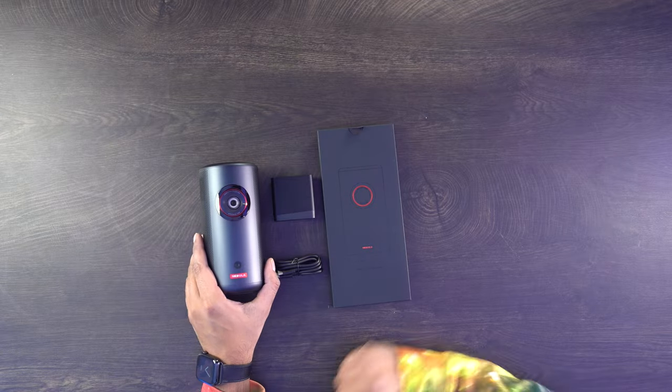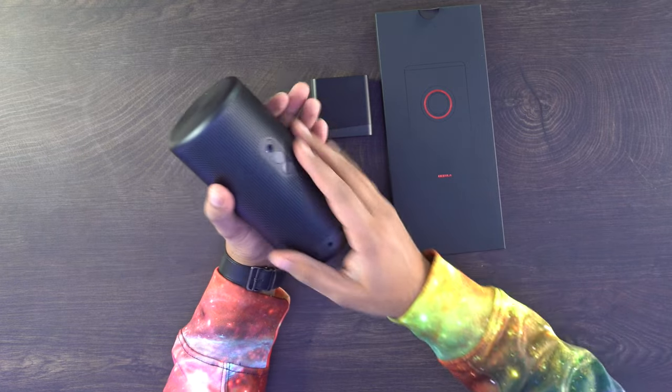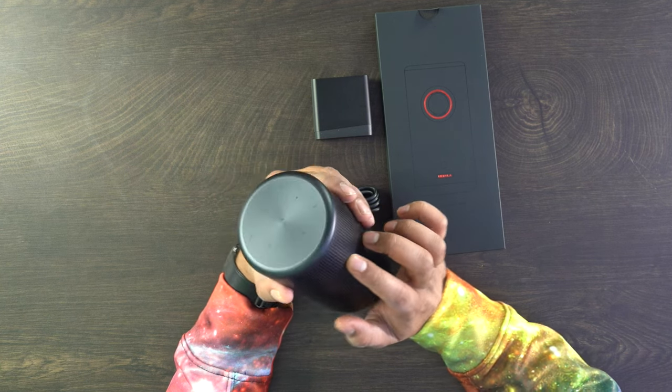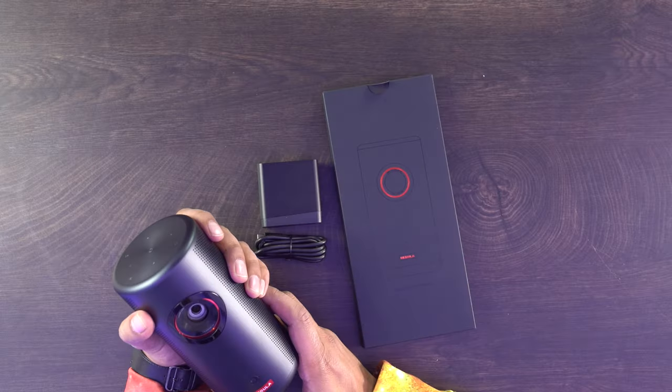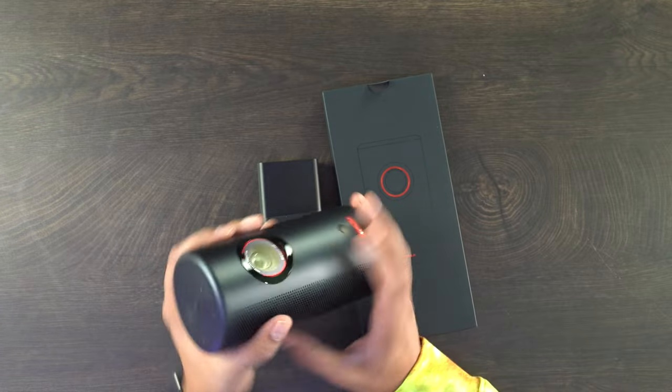Here's everything you get. The projector is slightly bigger than a typical Coke can but nicely sized compared to energy drinks. It has a mesh grille around it for the Dolby surround sound speaker, a power button on the back, and menu control buttons on top. It features keystone correction that automatically adjusts to get you the perfect screen in seconds. There are sensors on the front and a tripod mount plus a rubber gripper on the bottom.